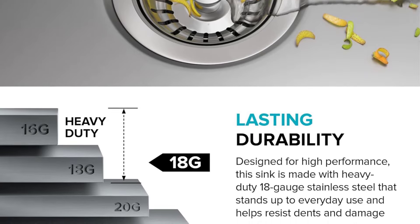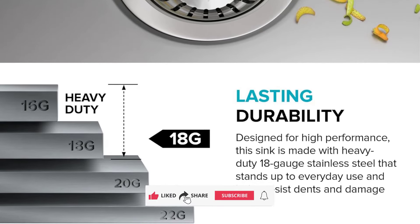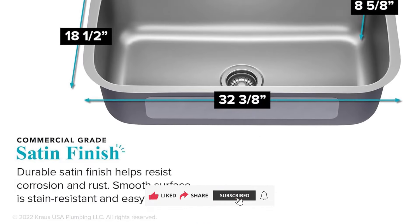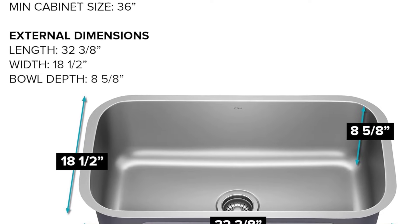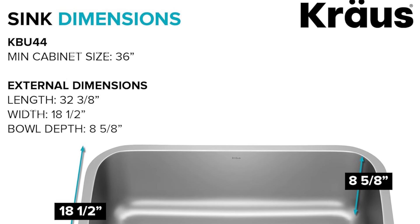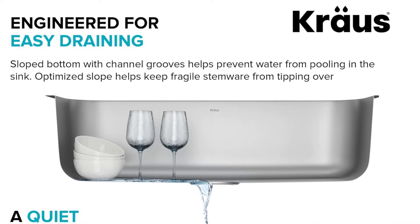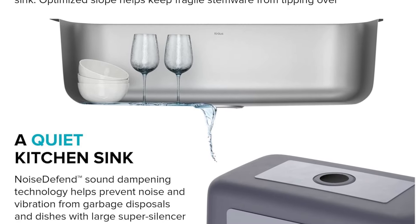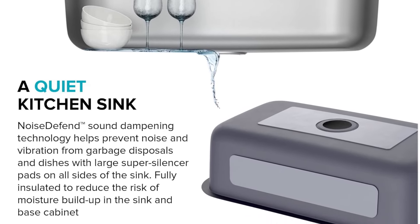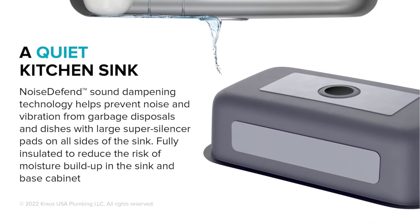The undermount installation creates a sleek, seamless transition from countertop to sink, eliminating the traditional mounting deck where debris typically collects. What adds value to this package is the included accessories — a protective stainless steel bottom grid and drain assembly with strainer. The bottom grid prevents scratches, while the strainer keeps pipes clear of food debris. Requiring a minimum cabinet size of 36 inches, this sink delivers professional functionality and modern aesthetics, making it a practical upgrade for any kitchen renovation project.